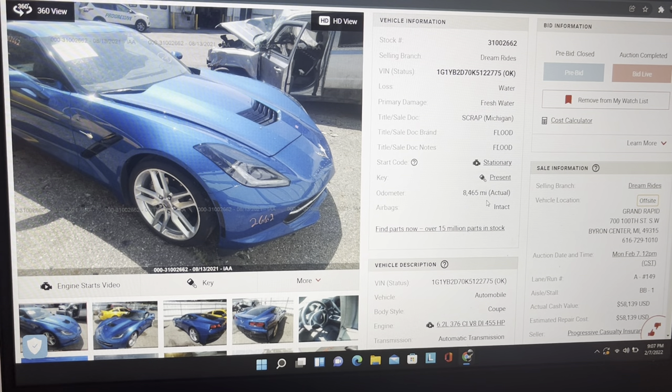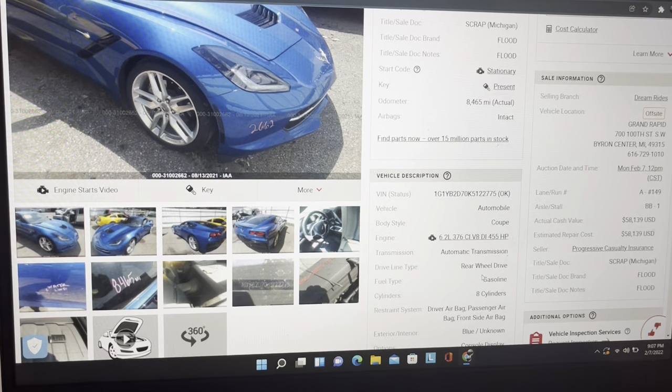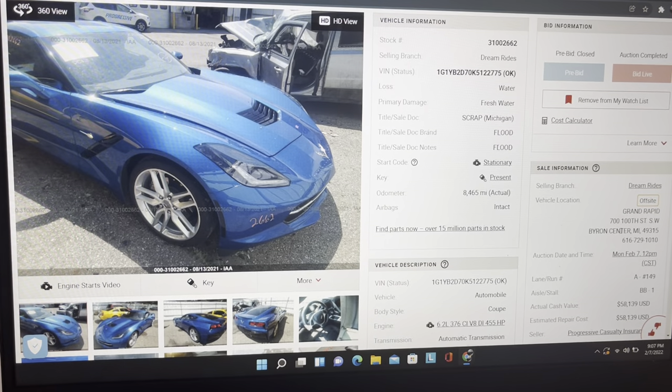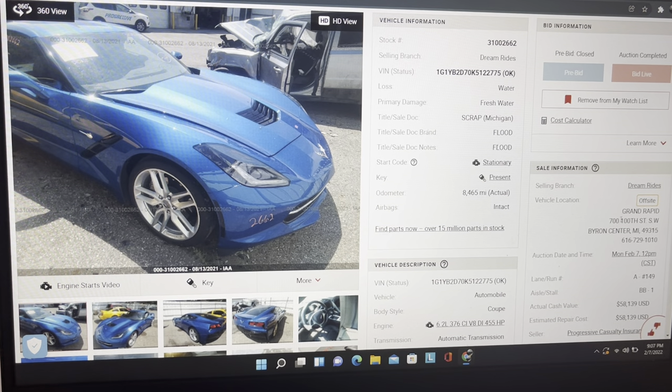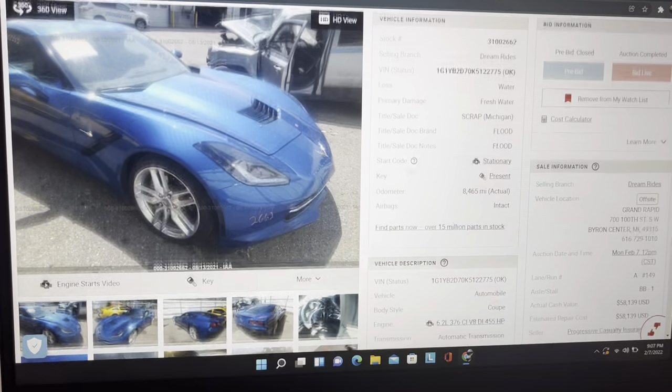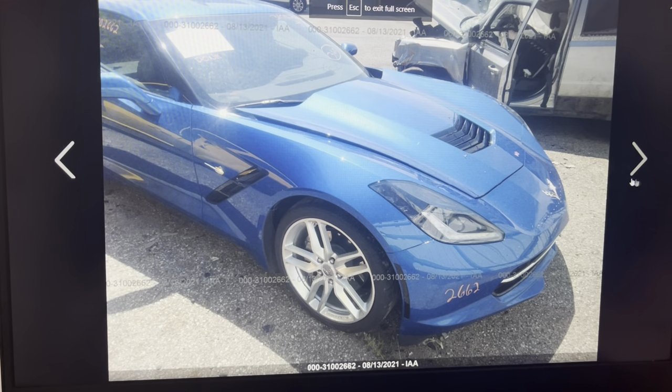They verified it had the 6.2-liter in it. It was a Progressive Casualty vehicle. They're claiming the actual cash value was $58,139 and the estimated repair cost was also $58,139. Being that they decided to scrap this thing, I'm guessing because it was a flood, Progressive just didn't want to mess with it. It's kind of hard with flood stuff to write an estimate because you don't know what electronics are bad, so I guess they just put the repair cost equal to its value and wrote this one off.